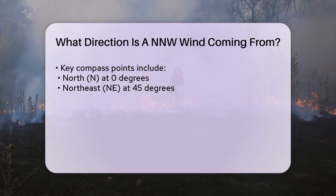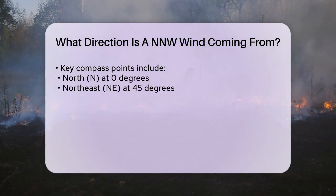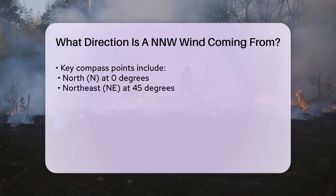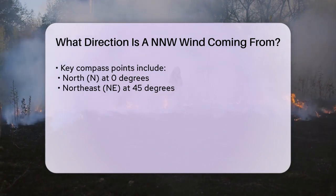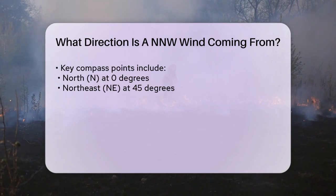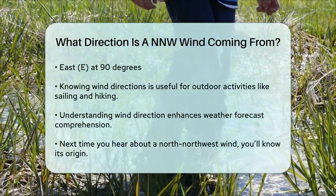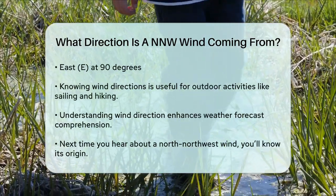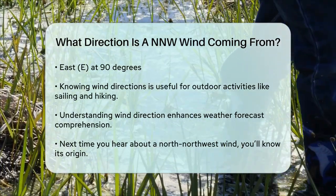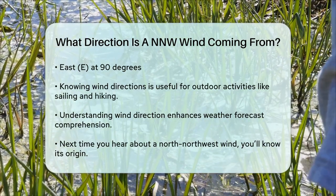So what does this mean? A north-northwest wind is blowing from a direction that is slightly to the west of true north. To visualize it, if you're standing outside and feeling this wind, it's coming from a point between the north and northwest directions. Key compass points: North (N) is at 0 degrees, Northeast (NE) is at 45 degrees, East (E) is at 90 degrees, and a north-northwest (NNW) wind is at 337.5 degrees — meaning the wind is coming from just a bit west of true north.